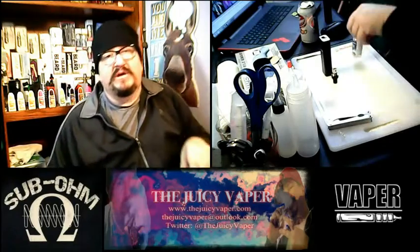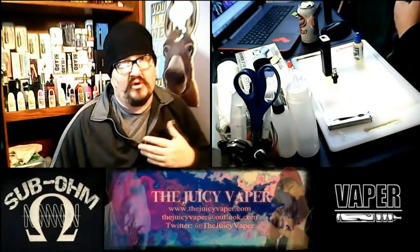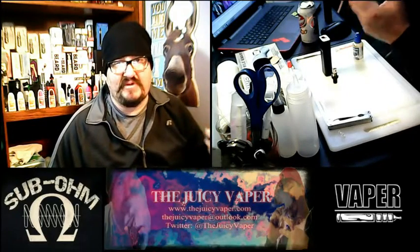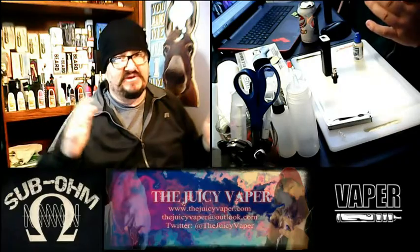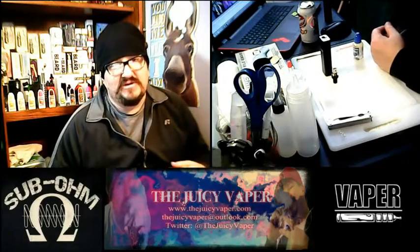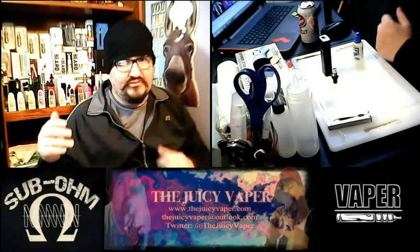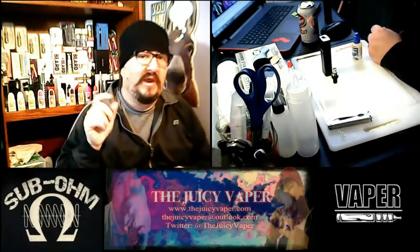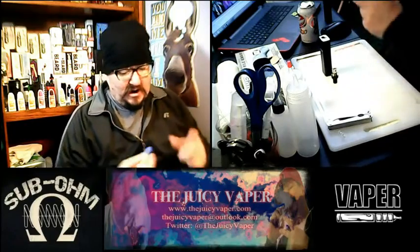You can get other PG/VG mixes if you want more PG. PG happens to give me a little bit of a food allergy if I have too much. I smoked for over 20 years and I've been off tobacco for over five and a half years. I started at the highest level of nicotine and stepped down. I use it a little bit now for controlling my appetite, so nine milligram is about the highest I go. I generally go three to six, and sometimes nine depending on the juice.